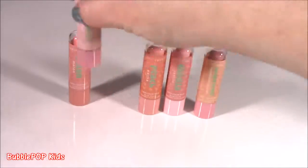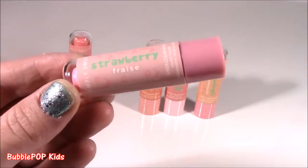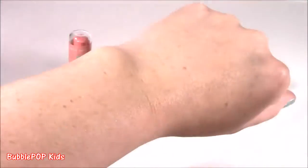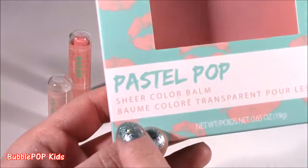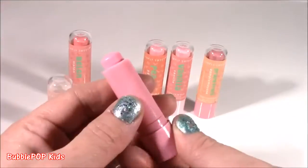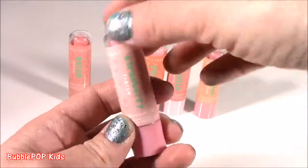Moving on to strawberry — 'fraise' means strawberry! Another pink, a little bit lighter. Another sheer one. I thought these were going to have more color but now that I'm looking at it again, sheer color bombs. This one doesn't smell as good as watermelon — it's strawberry, kind of plain. Nothing too special.